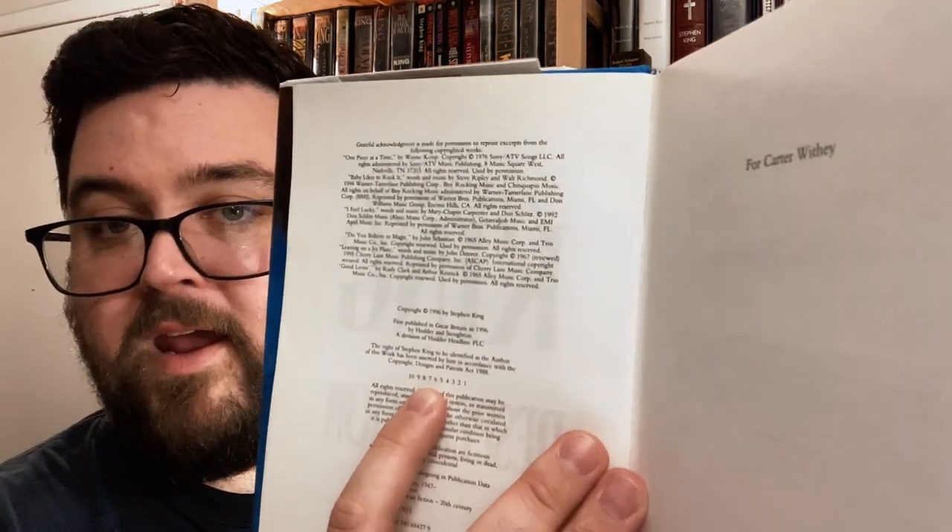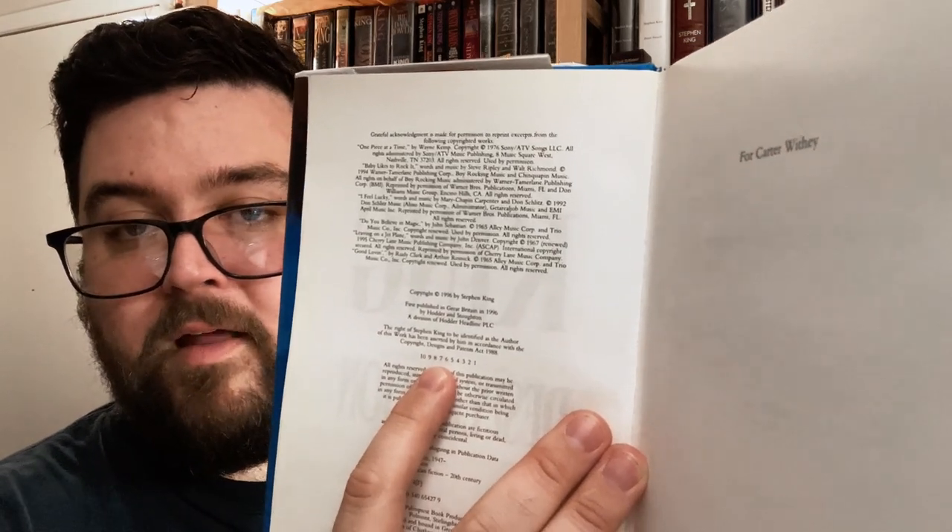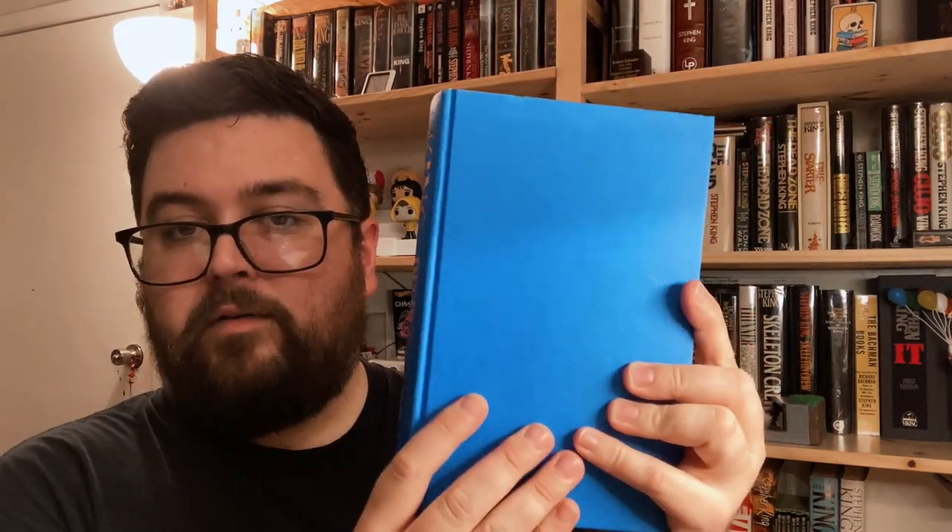Once again, a number line on the copyright page that includes the number one. Typical of UK books, the boards are a single color all around — in this case blue — with printing on the spine in silver. The back jacket flap of Desperation advertises and points people toward The Regulators.